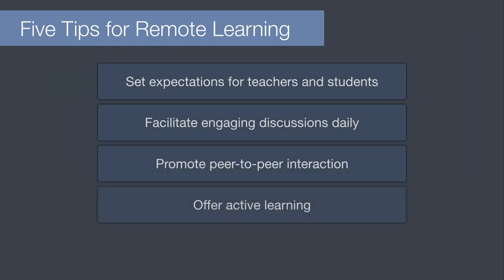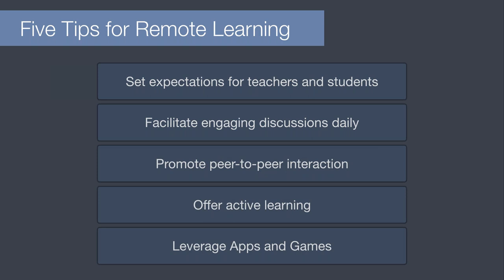Jamf knows now, more than ever, administrators, teachers and parents need help with remote learning. Today, we will cover five top tips for empowering teachers for remote learning: setting expectations for teachers and students; facilitate discussions daily that are engaging and inspiring; promoting peer-to-peer learning; how to offer active learning; as well as leveraging apps and games. So let's get started.